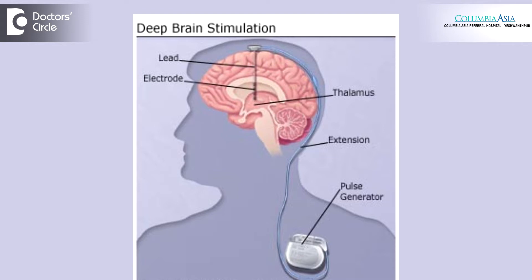DBS, that is deep brain stimulation surgery in Parkinson's disease, is a very effective treatment. It usually resolves most of the symptoms of Parkinson's disease like tremors, bradykinesia, and rigidity. It improves the motor fluctuations, reduces drug-induced dyskinesias, and minimizes hallucinations and psychosis in the form of reduction in post-operative medicine requirement.